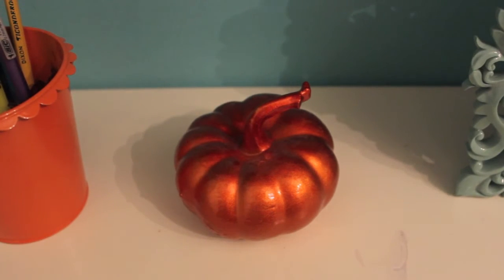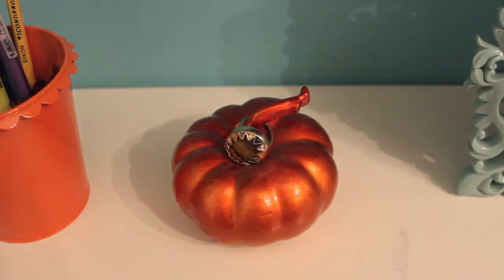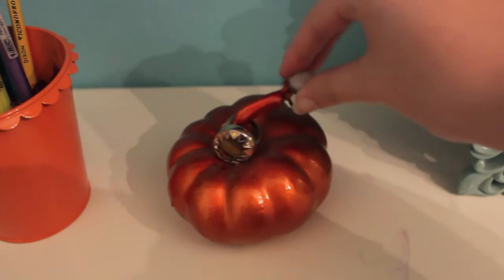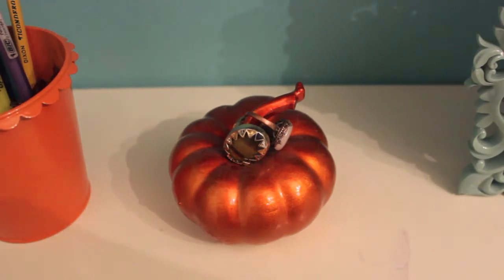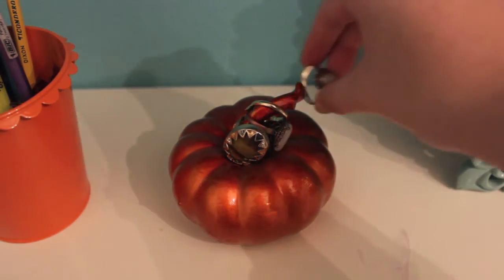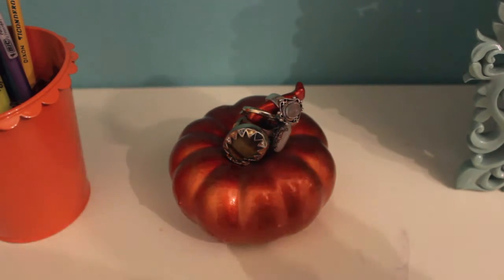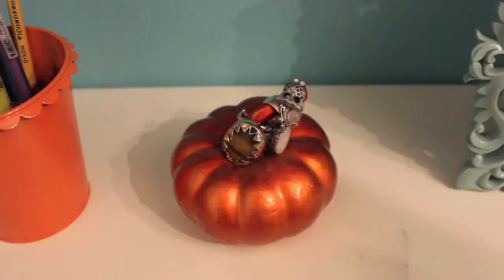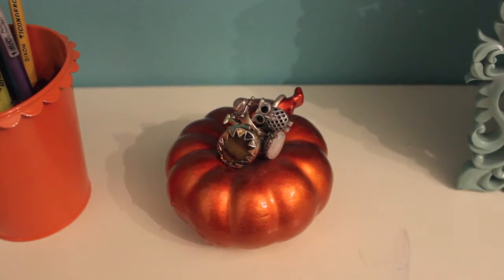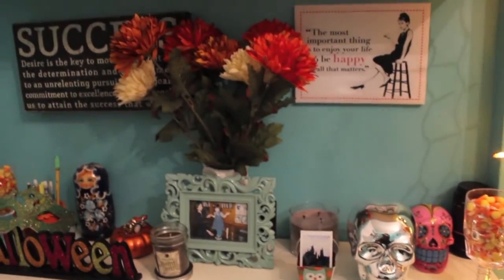In the dollar bin at Target I found this adorable shiny pumpkin with a long stem, so I used the long stem as a ring holder. I thought this was so cute and made really good use of the pumpkin. It's a really cute piece for the fall time.